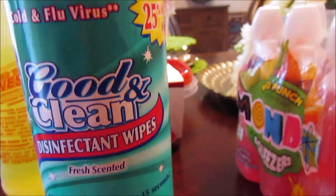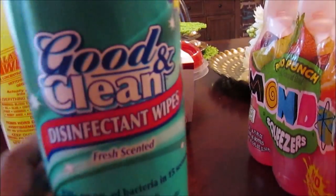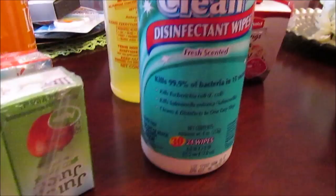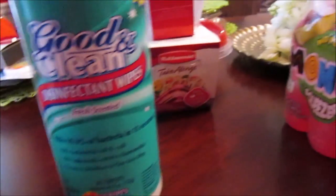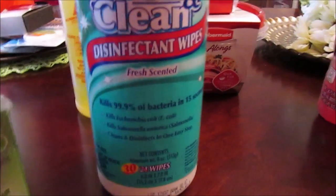I also picked up two of these Good and Clean disinfectant wipes — this is a staple when going on a trip or anywhere. This pack has 25% more. I just went through my last bag and I hope the cashier didn't forget to put my lemon scent one in my bag.